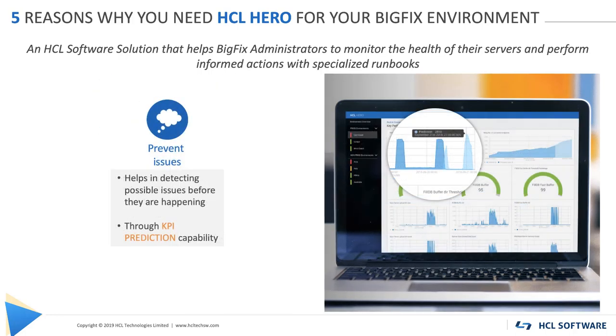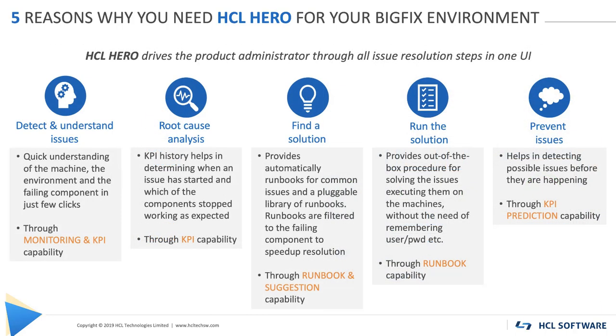Number 5: Prevent issues. Hero offers predictive KPIs for issue prevention. BigFix administrators can monitor and analyze performances as well as perform predictive analysis through machine learning. Hero helps prevent compliance delay and overload time in BigFix by predicting KPI trends.